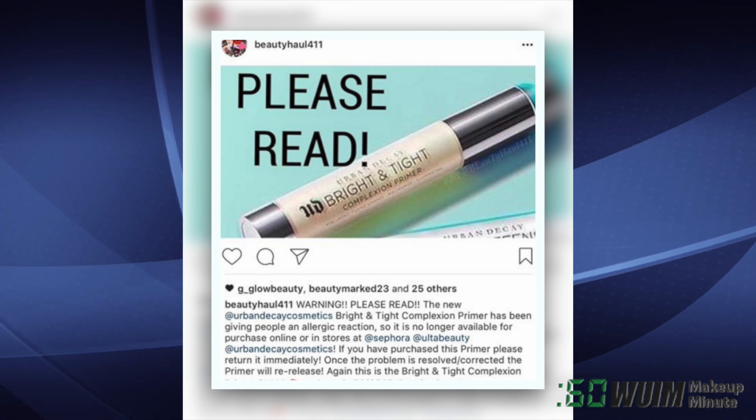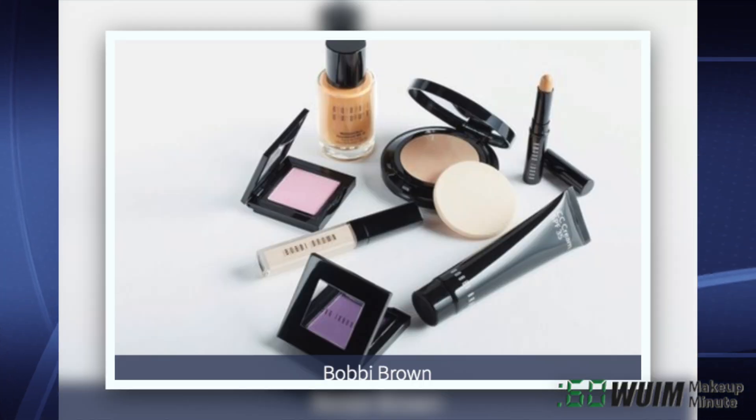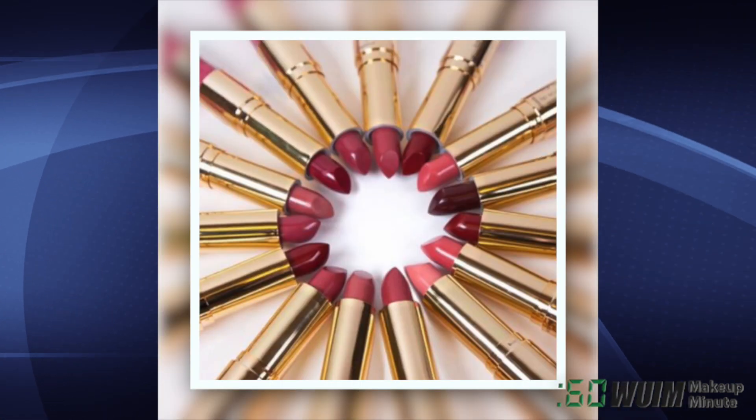Once the problem has been corrected, it will be re-released. This applies only to the Bright and Tight Complexion Primer. Bobbi Brown is on Haute Look for the first time — the sale runs for 5 days.